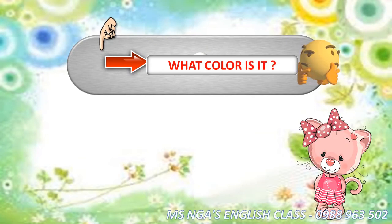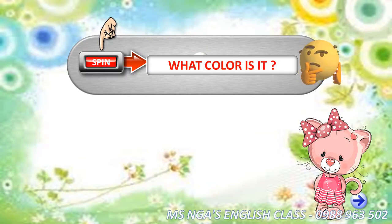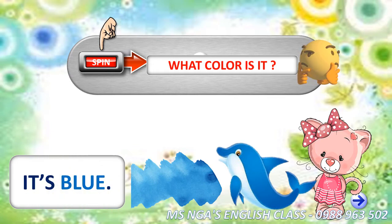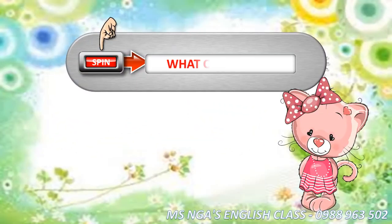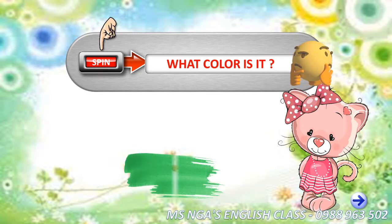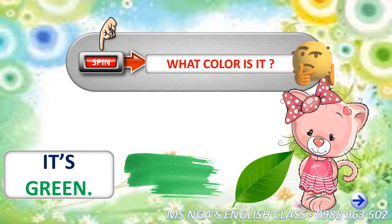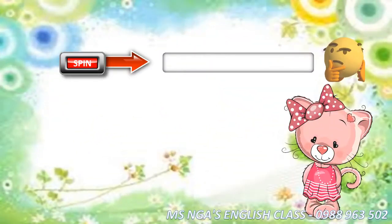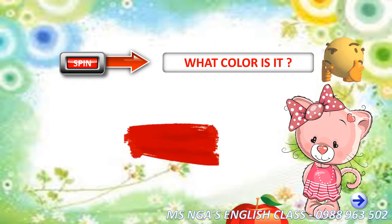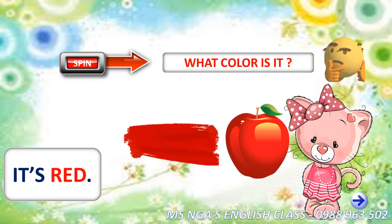What color is it? It's blue. What color is it? It's green. What color is it? It's red.